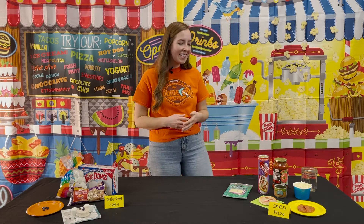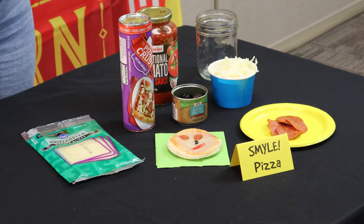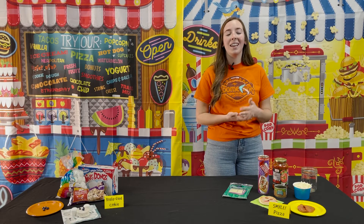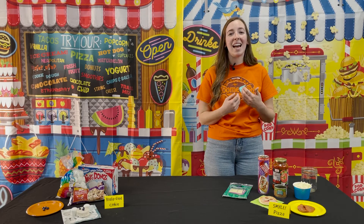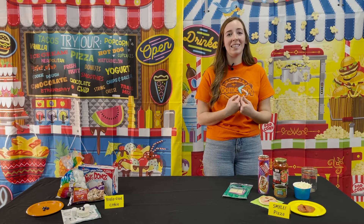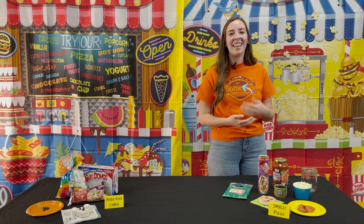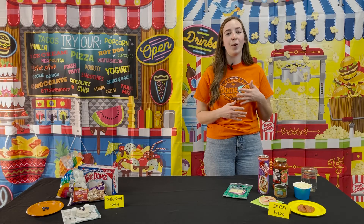Our first snack today is our smile pizza. This is an acronym S-M-Y-L-E that they're going to be hearing all day long. The S stands for sin — Adam and Eve sinned and we learn about that at the beginning of Genesis. The M-Y stands for 'my' — that sin has been passed on to every person since, and that sin is my sin. The L stands for love — God's love sending his son and his love that covers us. And the E stands for eternal life, which they're learning about on day four.